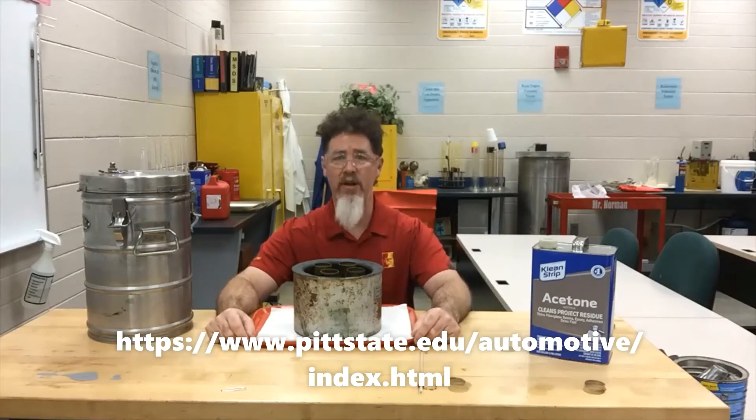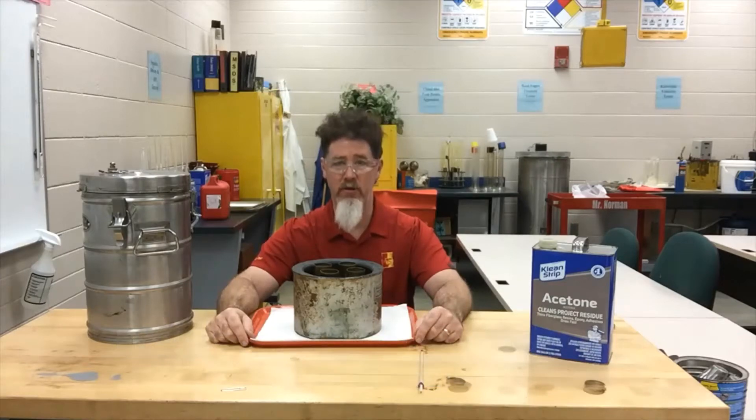Hello, this is Professor Scott Norman at Pittsburgh State University, and today we are in the automotive fuels lab and we are going to be doing pour points and cloud points of diesel fuels.